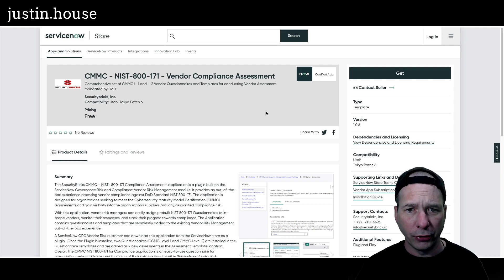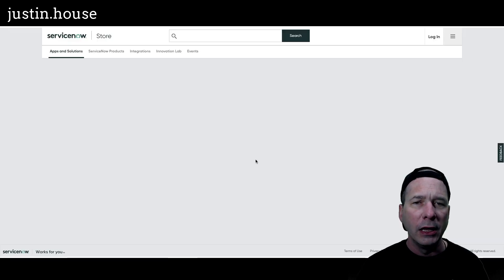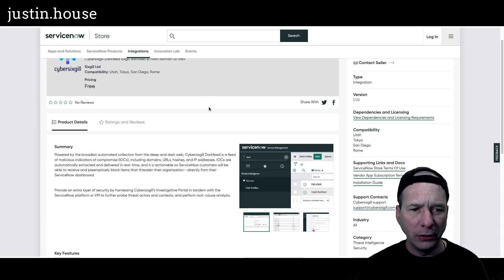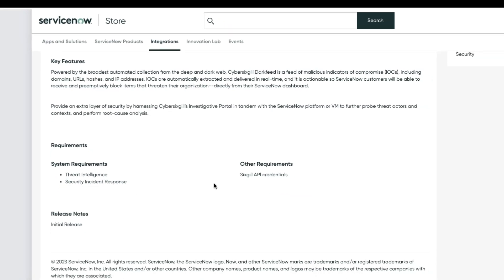Next up is Cyber Sixth Guild Dark Feed, and following on its heels, Dark Feed Enrichment. The Sixth Guild Dark Web IP hash domain URL TAXII — powered by the broadest automated collection from the deep and dark web. Cyber Sixth Guild Dark Feed is a feed of malicious indicators of compromise, or IOCs, including domains, URLs, hashes, and IP addresses. IOCs are automatically extracted and delivered in real time and are actionable. ServiceNow customers will be able to receive and potentially block items that threaten their organization directly from their ServiceNow dashboard, within the threat intelligence and security incident response application.